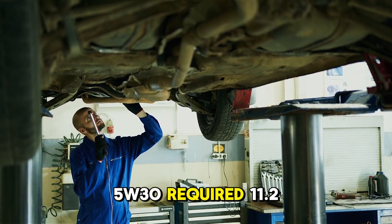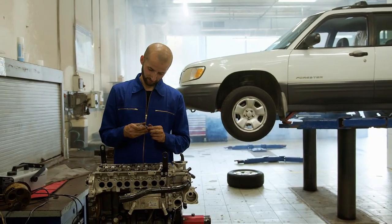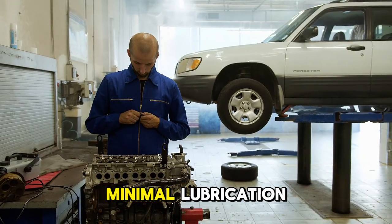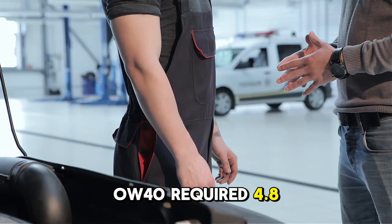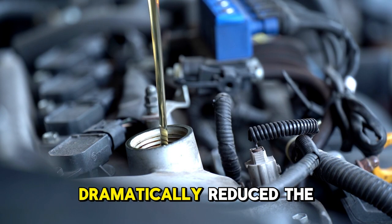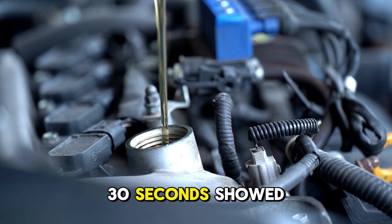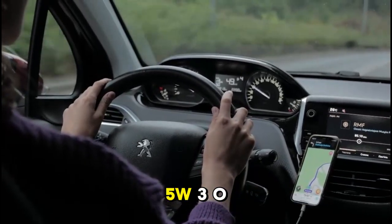5W-30 required 11.2 seconds before a visible oil film appeared on cylinder walls. During this extended period, pistons moved up and down with minimal lubrication, causing ring and wall wear. 0W-40 required only 4.8 seconds, showing 57% faster cylinder protection. The superior flow of 0W-40 dramatically reduced the dry operation period. Oil flow rate measurement during the first 30 seconds showed 0W-40 delivering 38% more volume to critical components compared to 5W-30.